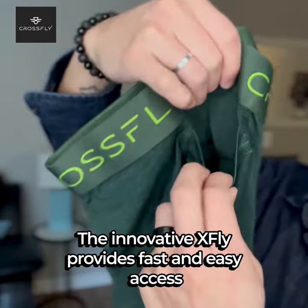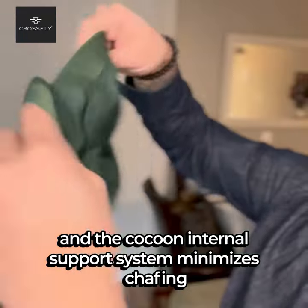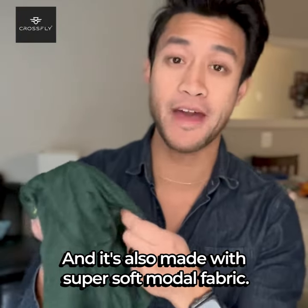The innovative X-Fly provides fast and easy access, and the Cocoon internal support system minimizes chafing and provides optimal comfort and support. It's also made with super soft Modal fabric.